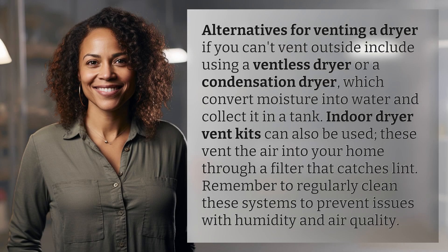Alternatives for venting a dryer if you can't vent outside include using a ventless dryer or a condensation dryer, which convert moisture into water and collect it in a tank.